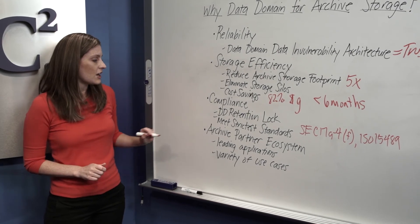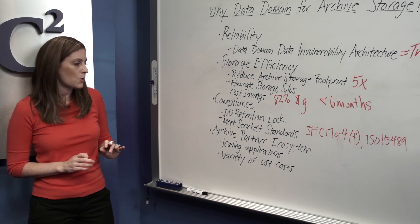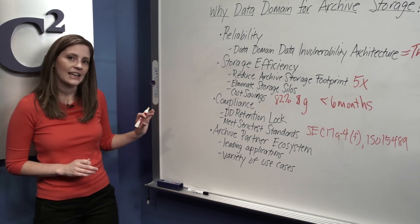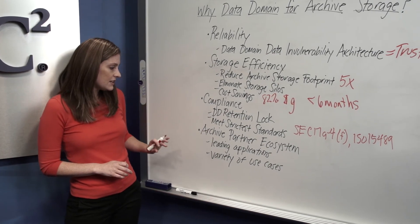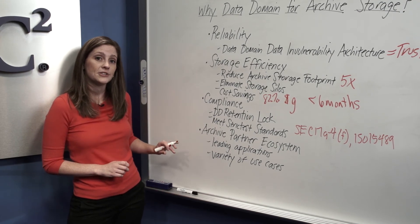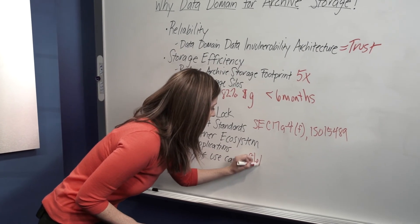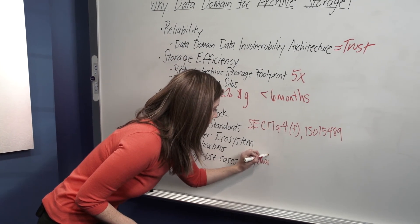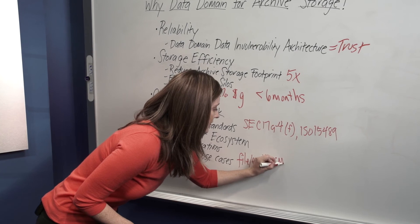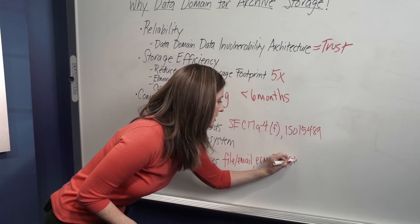Finally, let's talk about the archive partner ecosystem. Data Domain supports the leading archiving applications, which means it enables Data Domain to support a variety of archiving use cases. This includes file and email, enterprise content management, database, and storage tiering.